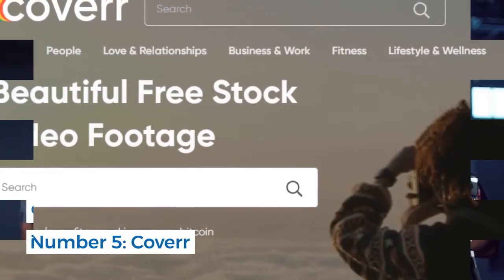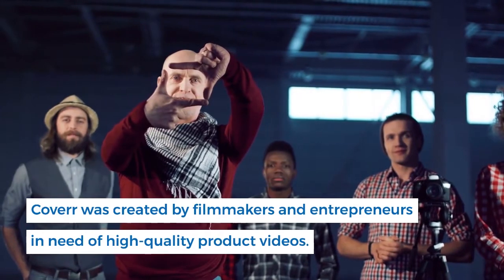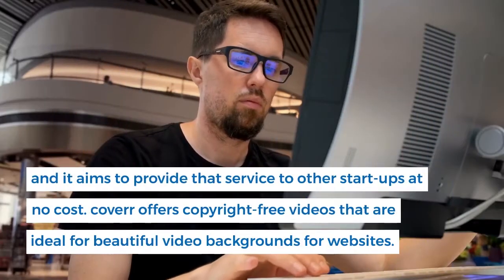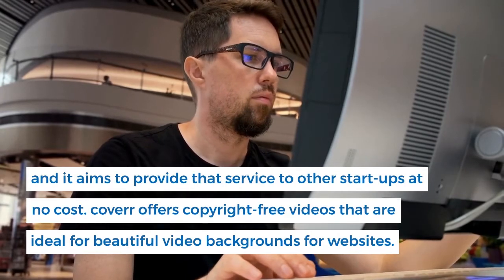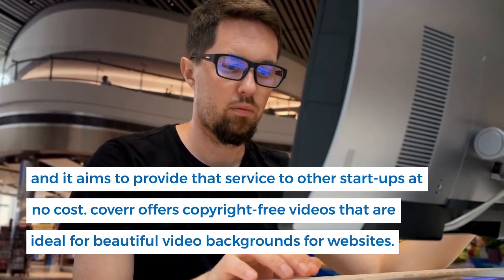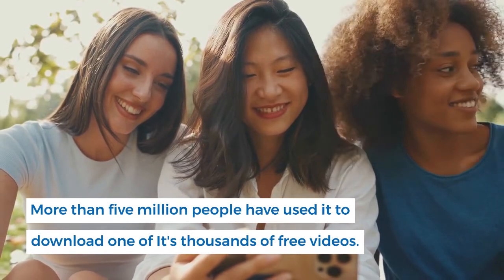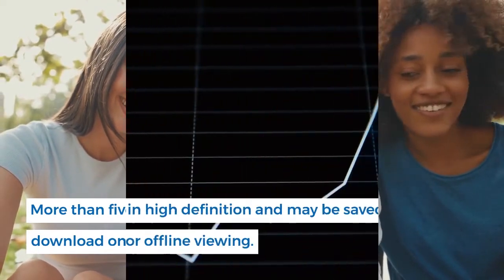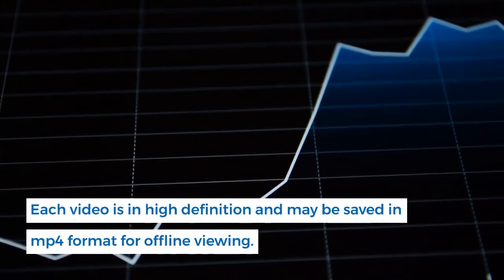Number 5: Kovair. Kovair was created by filmmakers and entrepreneurs in need of high-quality product videos, and it aims to provide that service to other startups at no cost. Kovair offers copyright-free videos that are ideal for beautiful video backgrounds for websites. More than 5 million people have used it to download one of its thousands of free videos. Each video is in high-definition and may be saved in MP4 format for offline viewing.